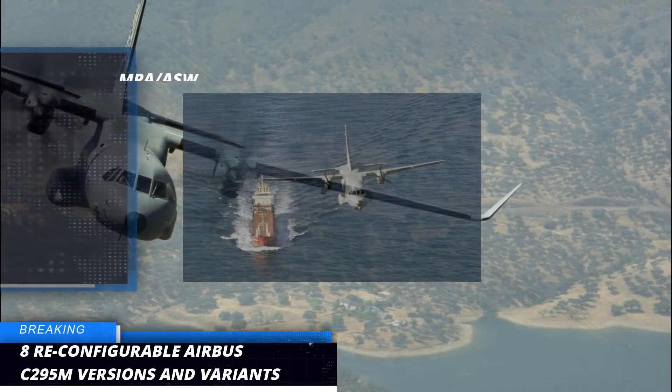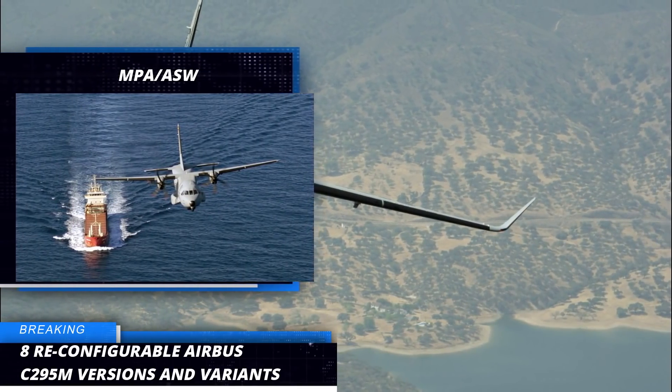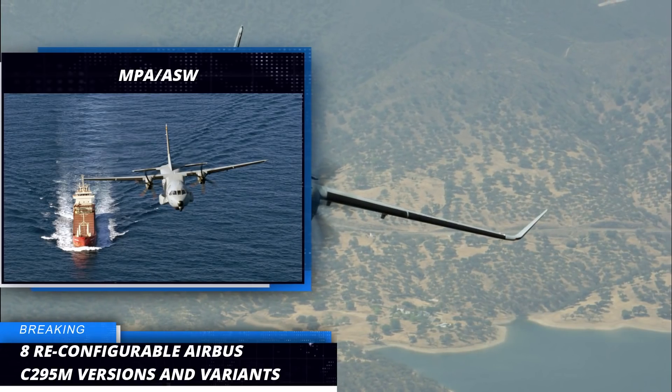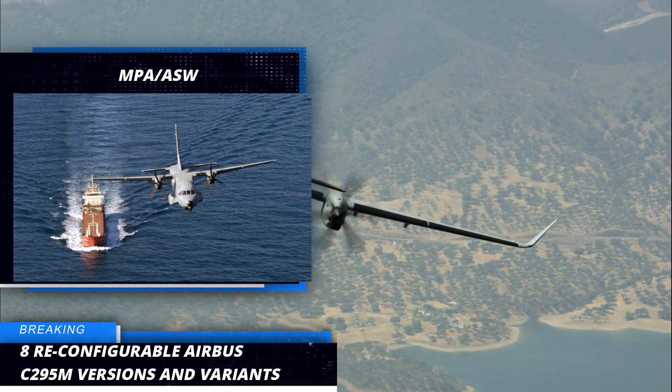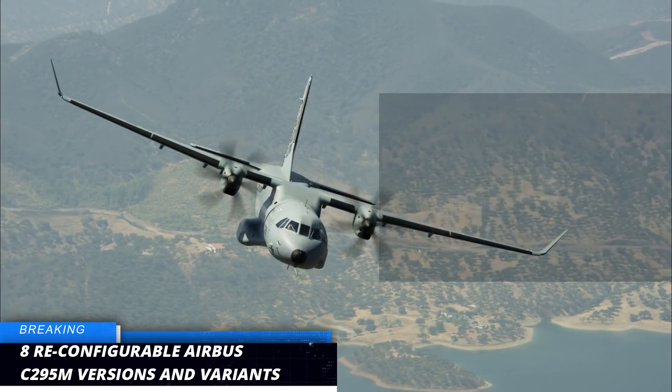Third, we have the Persuader Variant. Its reliable long time on station, in combination with its fully integrated tactical system, makes the C295 Persuader the perfect platform for maritime patrol and anti-submarine warfare missions.